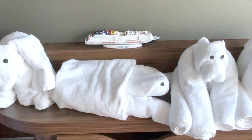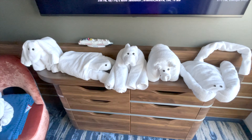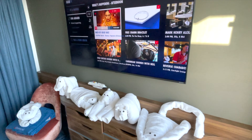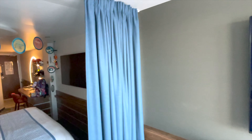Who doesn't like towel animals? You get one for each day. There's also another large screen TV on the wall, and a divider to separate the living spaces for privacy.